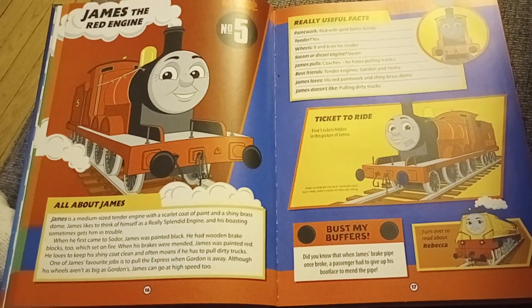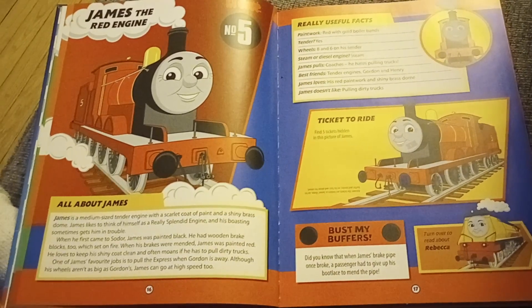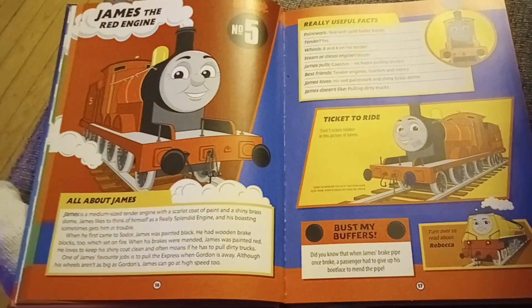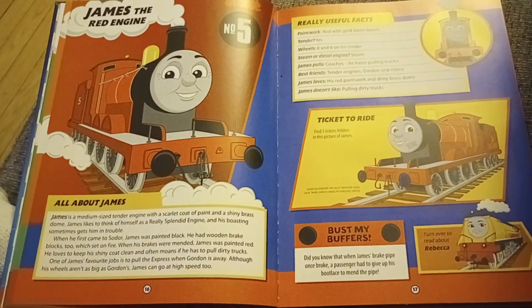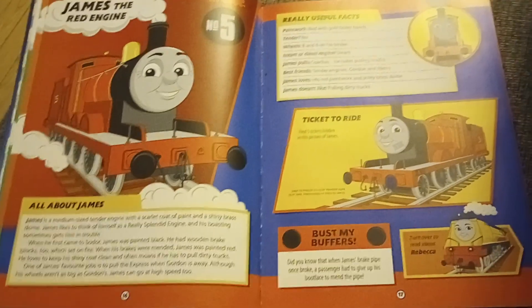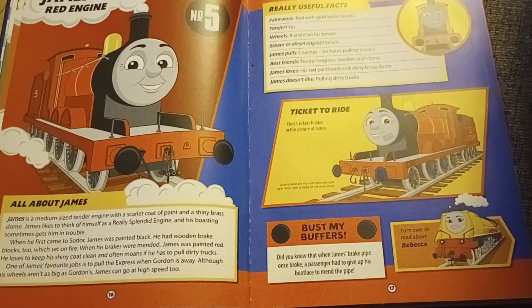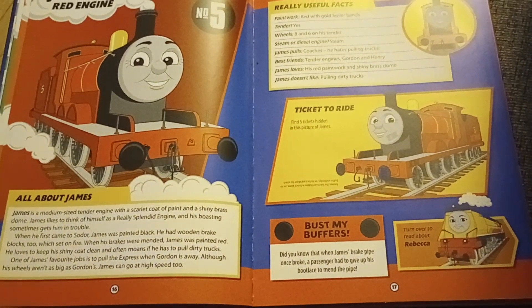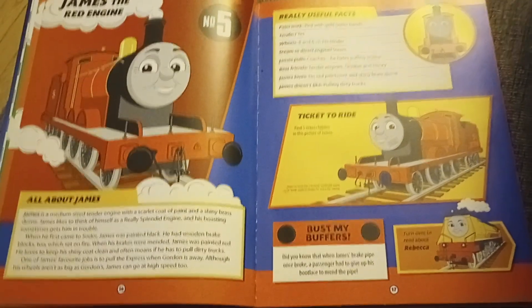One of James' favourite jobs is to pull the express when Gordon is away. Although his wheels aren't as big as Gordon's, James can go at high speed too. Did you know that when James' brake pipe broke, a passenger had to give up his boot lace to mend the pipe?